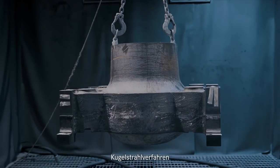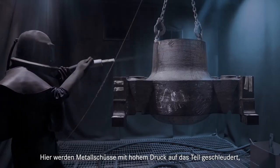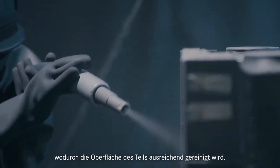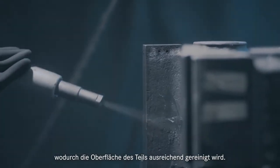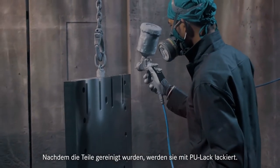Shot blasting process: metal shots with high pressure are projected onto the part, which cleans the part surface to a sufficient specification. Once parts are cleaned, they are painted with PU paint.